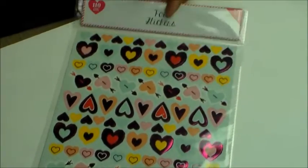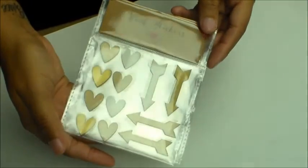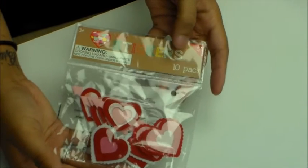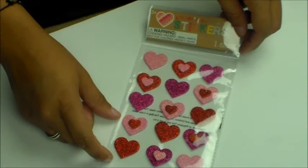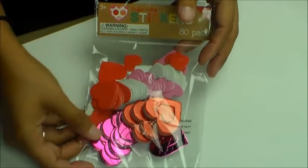Moving on to stickers — I got these foil heart stickers. I got three packs of the heart and arrow wood stickers — I got three of those. I got a pack of the felt heart stickers, and I got some glitter foam heart stickers.